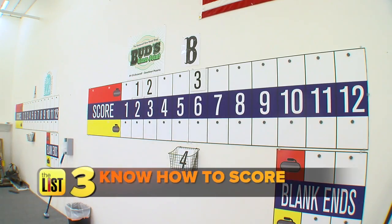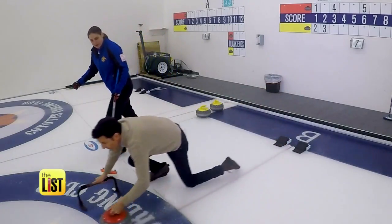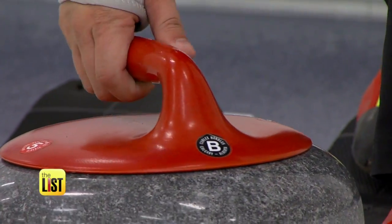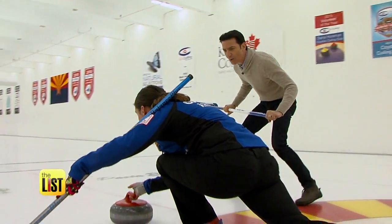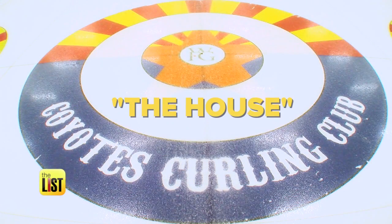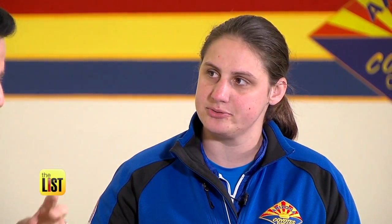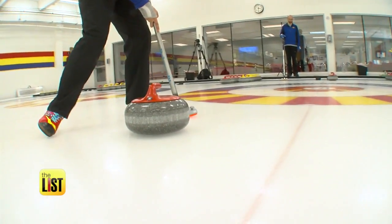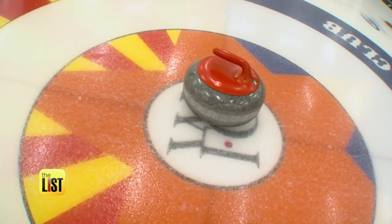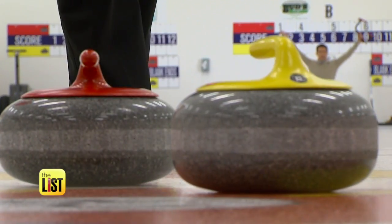The final step to curling: know how to score. When all 16 stones travel down to the far end of the sheet, you score. Two teams of four play against each other, with each member delivering two stones per round. At the end of the ice sheet or lane is a big dartboard-style target called the house. Going from the center out, it's red, red, yellow — red would score two. The goal is to have more of your color stones closest to the center by the end of the match.